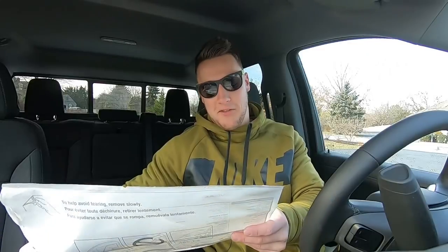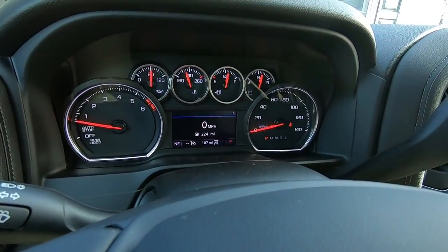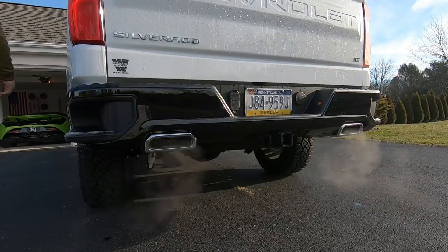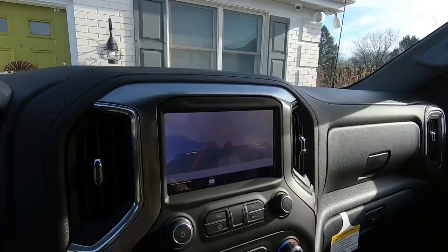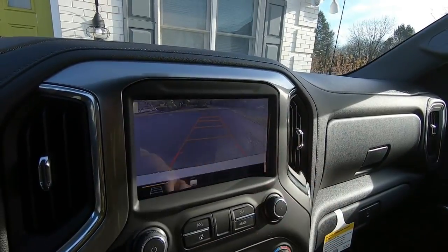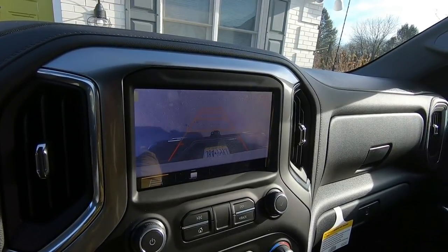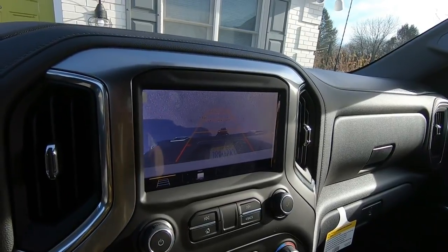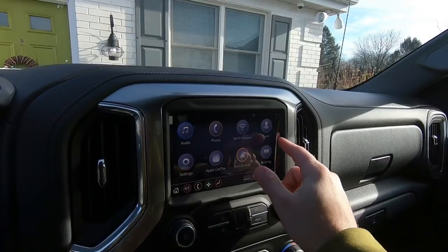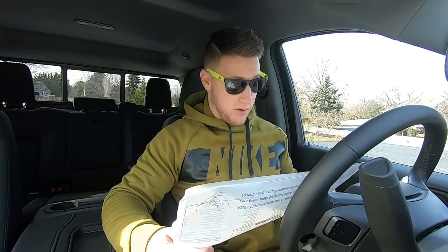This truck has a lot of features, so buckle up. We have a capless fuel fill, a two-speed transfer case with Auto Track, and the trailering package — trailer hitch from the factory, seven-pin and four-pin connectors, and hitch guidance. The rear vision camera is cool: you can use it as a regular backup camera, or you can press a button on the infotainment system to view the camera while driving — great for checking your trailer or spotting tailgaters.